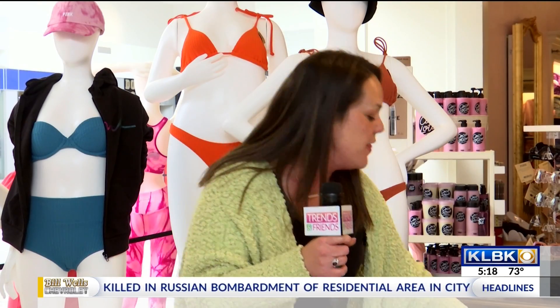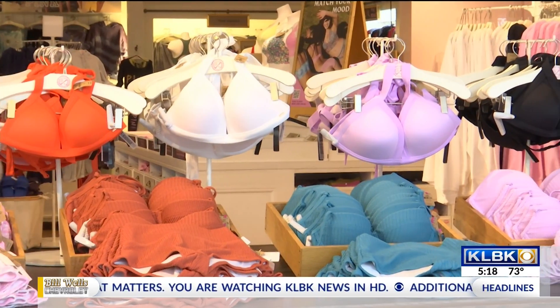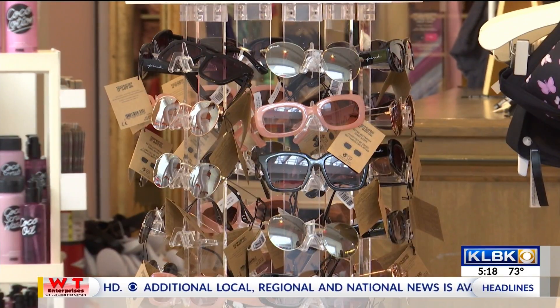Their terry cloth shorts are great for an easy cover-up when you're headed out to the beach or the pool. They've got their terry cloth varsity short, cotton looks, all of the tie-dye. These colors this season, going into all the light spring colors, are all the rage. Pink has the most comfortable, most colorful selection of all your undergarments.